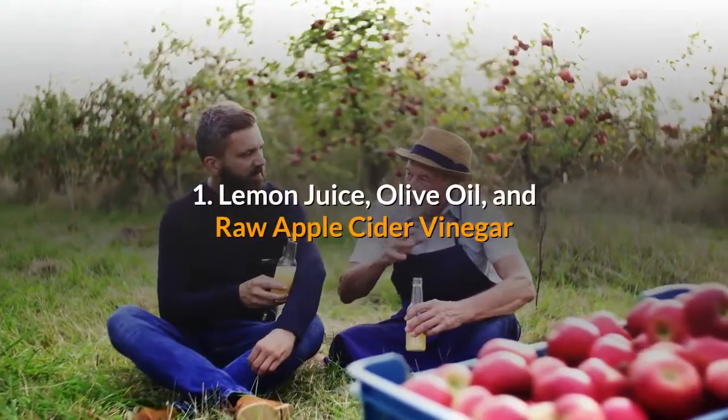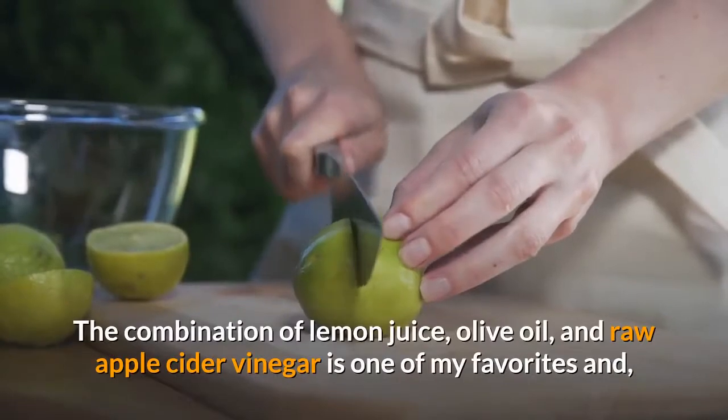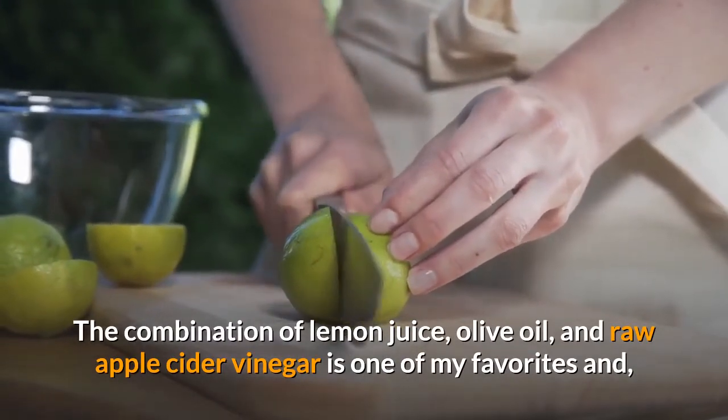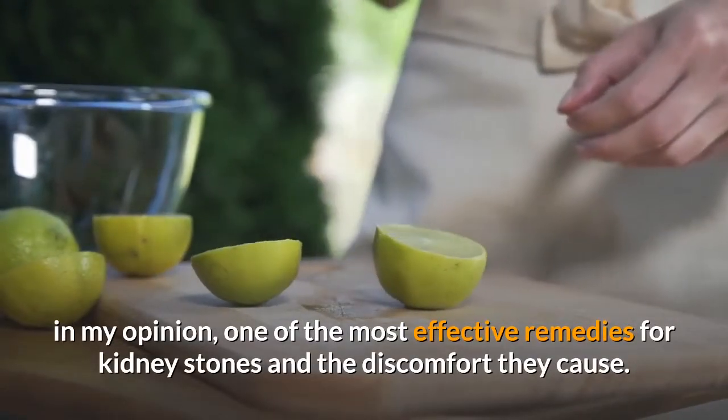1. Lemon juice, olive oil, and raw apple cider vinegar. The combination of lemon juice, olive oil, and raw apple cider vinegar is one of my favorites and, in my opinion, one of the most effective remedies for kidney stones and the discomfort they cause.